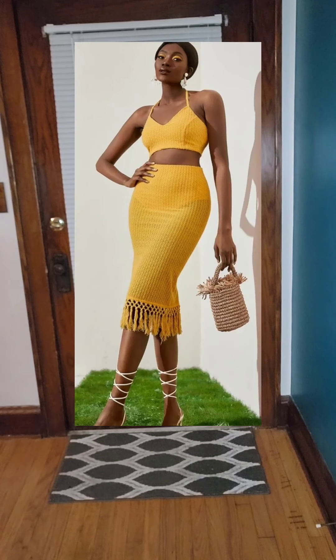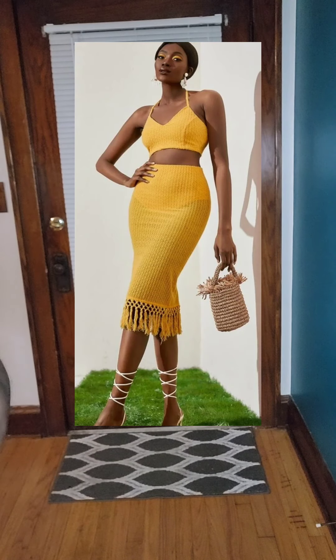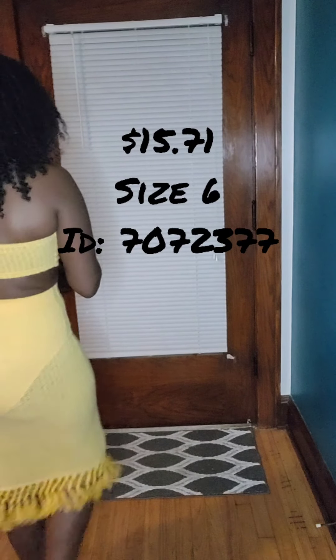Alright, this is a purely Vegas haul — everything would go to Vegas if I kept it. This first one is a Shein Newness solid texture crop halter top and fringe hair skirt set. It's a size six in yellow.